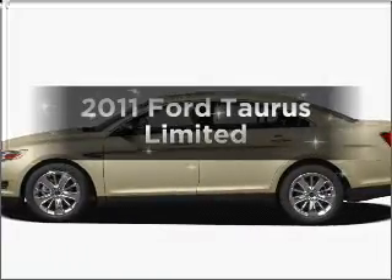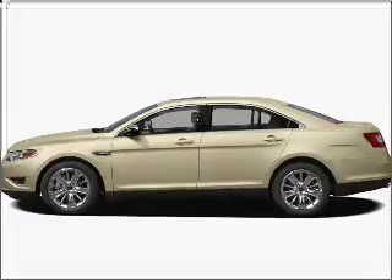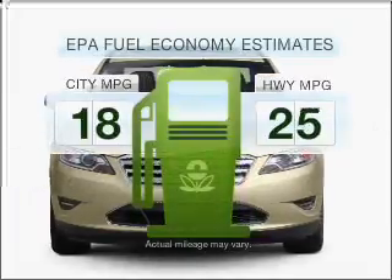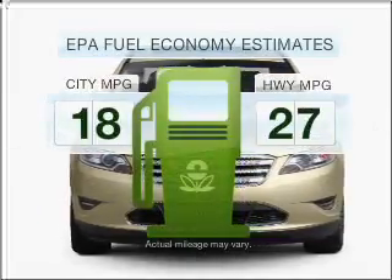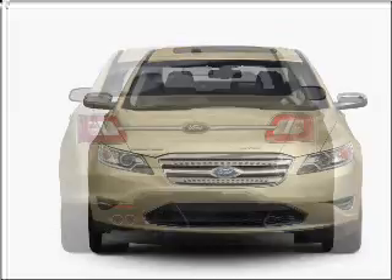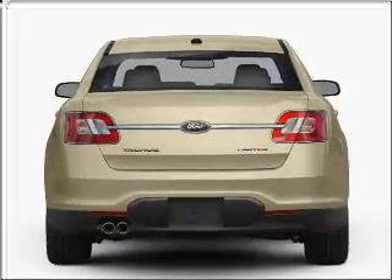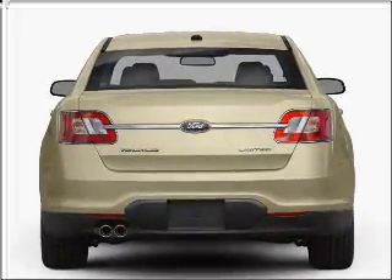The 2011 Ford Taurus. Travel the roads in style and comfort in this great vehicle. Run all over town and back home again without worrying about filling up when driving this fuel efficient ride. With a solid 6-cylinder engine that responds smoothly to its 6-speed automatic transmission, you will appreciate the safety feature of anti-lock brakes.